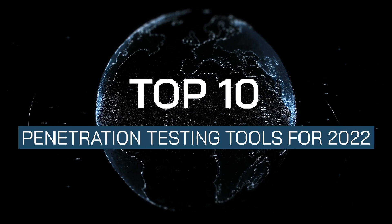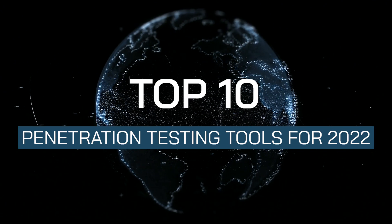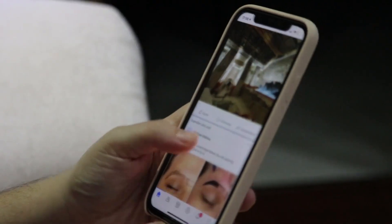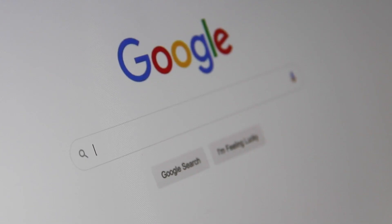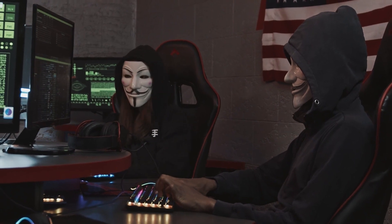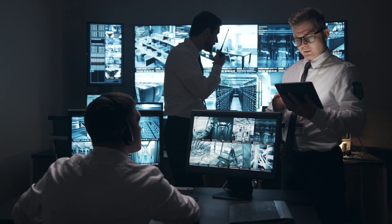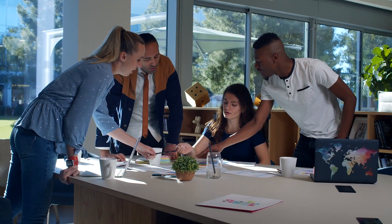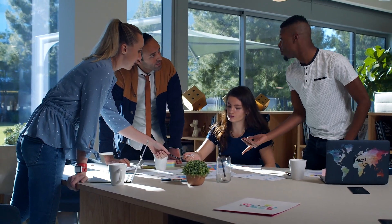Hello and welcome to this week's top 10. Today we'll be counting down the top 10 penetration testing tools for 2022. Penetration testing has become an essential part of ensuring the security of an application, website or computer system by simulating cyber attacks to check for vulnerabilities. As more tools emerge on the market to help companies examine the security of their technology, we've got a rundown of the best options for your organization.